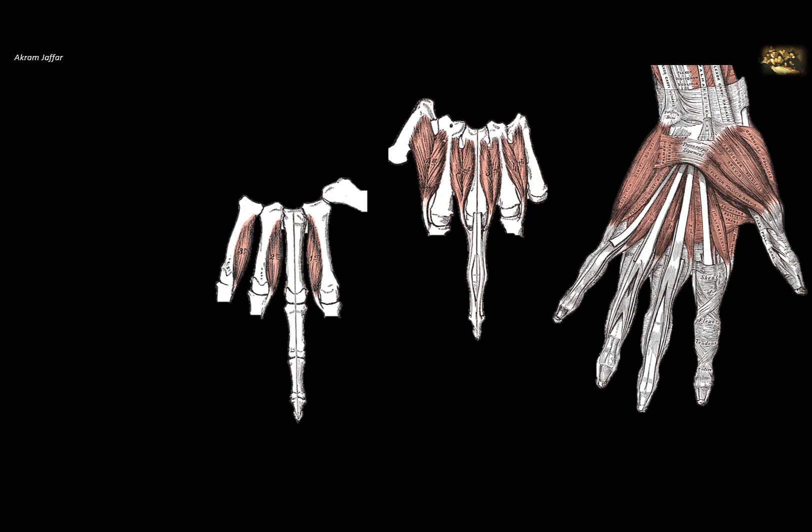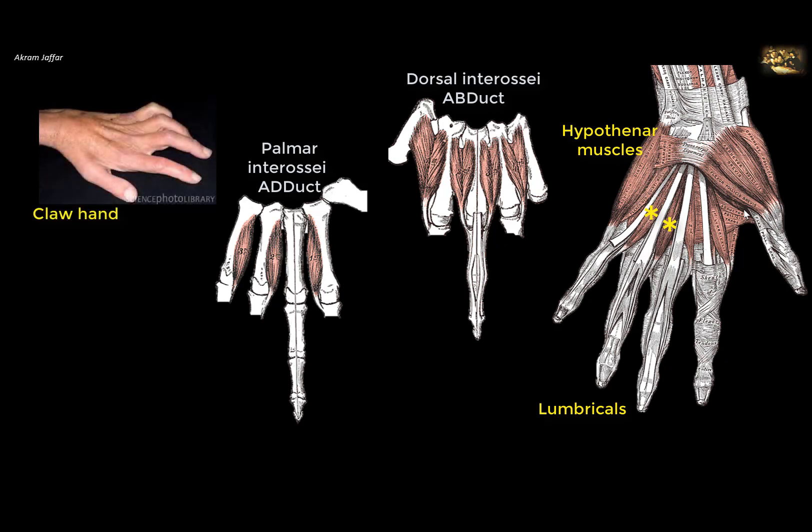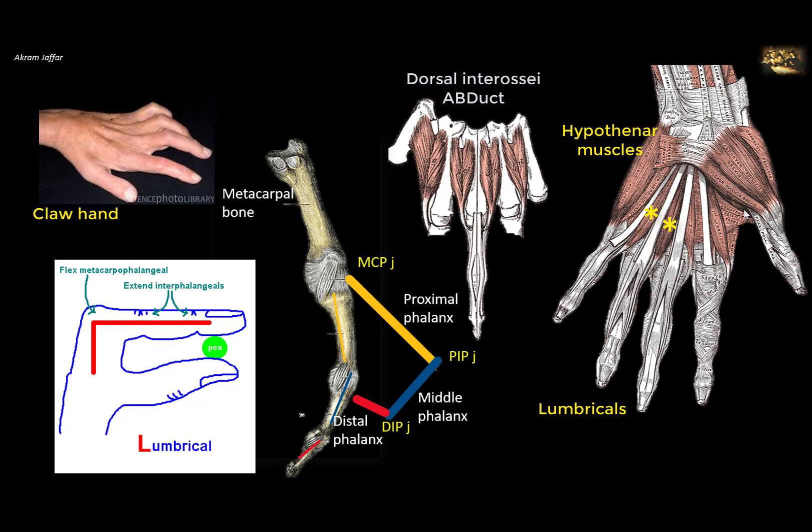This produces paresthesia along the medial border of the forearm and weakness and paresthesia of the small muscles of the hand — the interossei, lumbricals (especially the medial two), and hypothenar muscles supplied by the ulnar nerve. The compression mainly affects the ulnar nerve roots, causing claw hand especially pronounced on the medial side. Clawing is manifested by hyperextension of the metacarpophalangeal joint and flexion of the proximal and distal interphalangeal joints — the opposite of the normal interossei and lumbrical action.